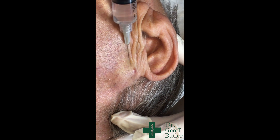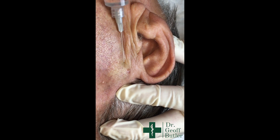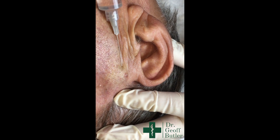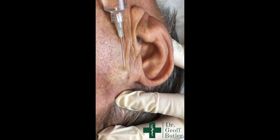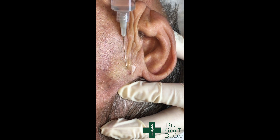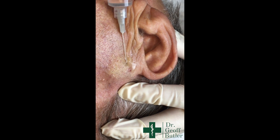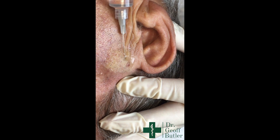It's just a bit tight in this space. No pain at all — good. I usually try and put a little bit superficially, and you'll sometimes see that vasoconstrict a bit here.